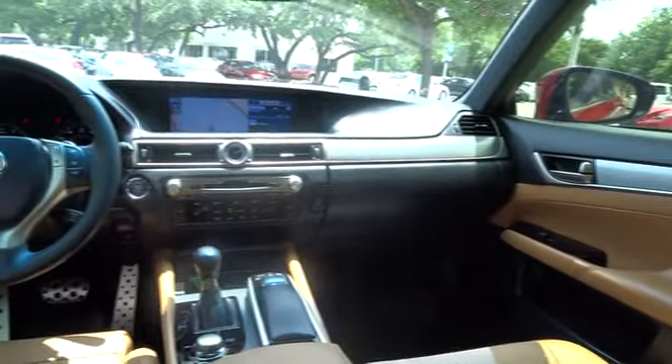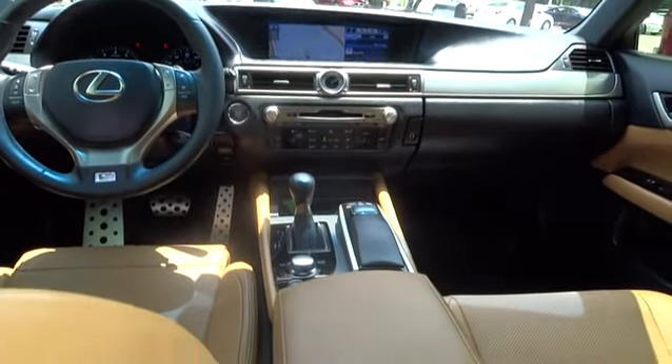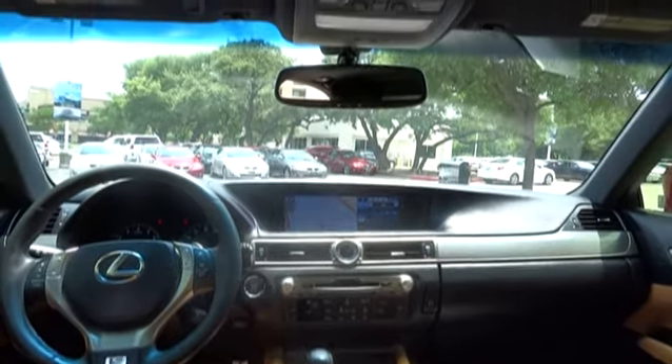Floor mats, aluminum wheels, keyless start, four-wheel disc brakes, rear defrost, universal garage door opener, premium sound system, AM-FM stereo radio, and climate control.